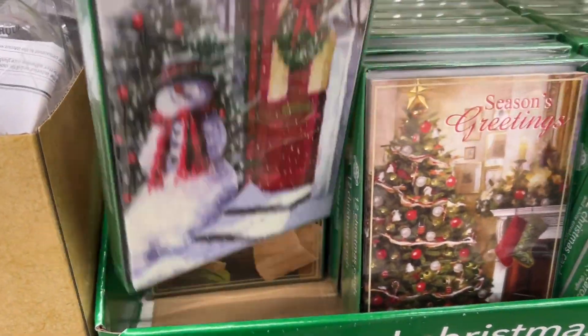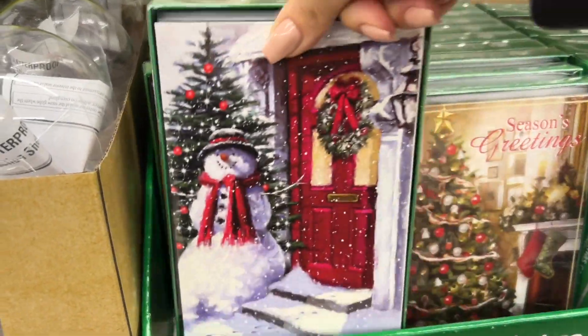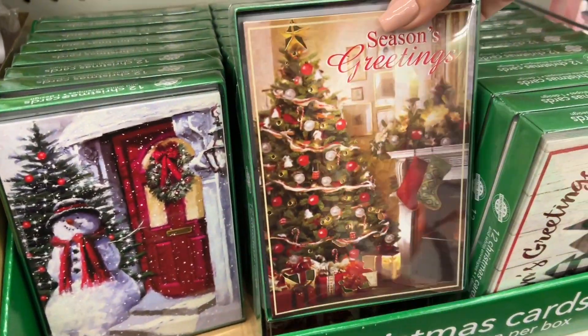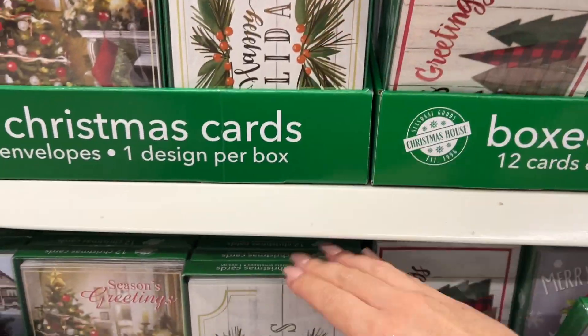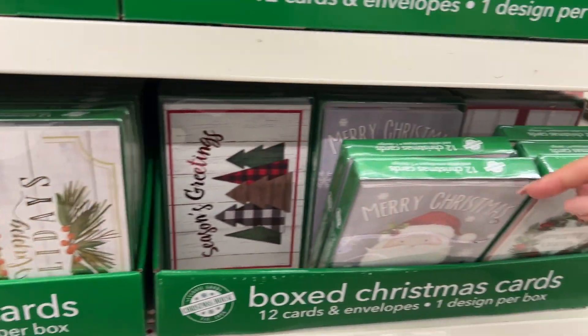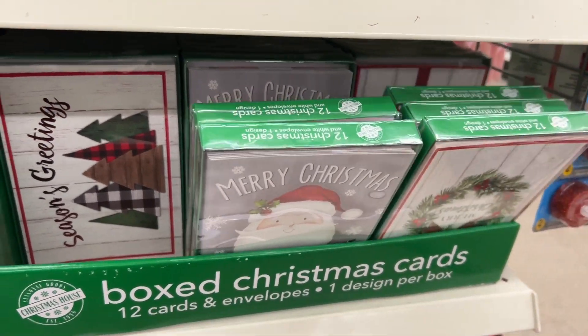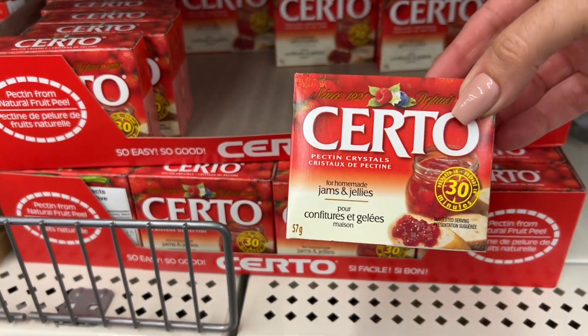The boxed Christmas cards are selling — specific ones are selling a lot faster than others. The ones with the little red truck, which I shared in a reel, I don't see any here but they are pretty. There are 12 cards per box.